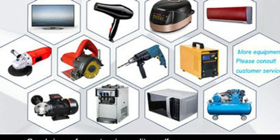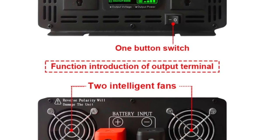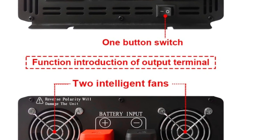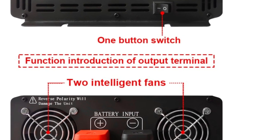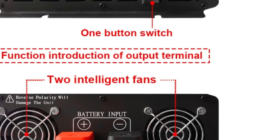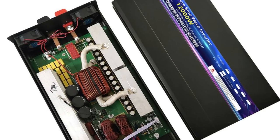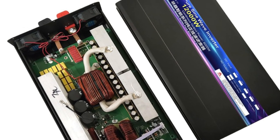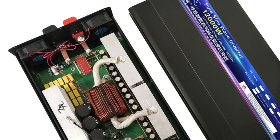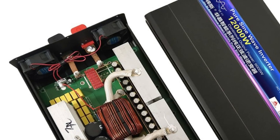With a continuous output power of up to 12000W, this inverter is capable of handling heavy loads such as power tools, air conditioners, and other household appliances. Its high power output and versatility make it a great choice for both residential and commercial applications. Overall, the inverter 12V/24V/48V to AC 220V 8000W/10000W/12000W is a reliable and powerful inverter well-suited for a variety of applications, and a great investment for anyone in need of a backup power source or for off-grid living.